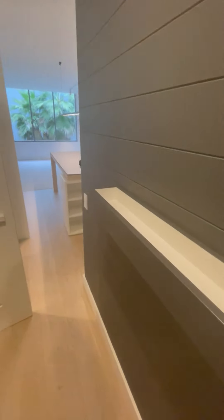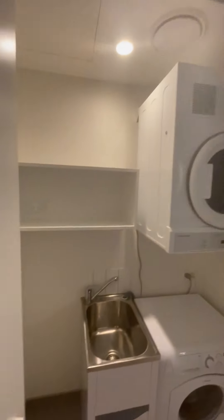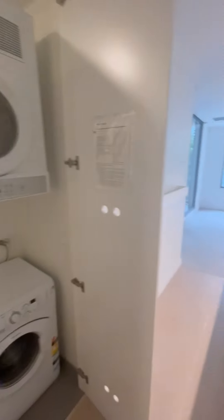More storage space there — you can put books or other stuff there. More storage, and an internal laundry with a dryer and washing machine included.